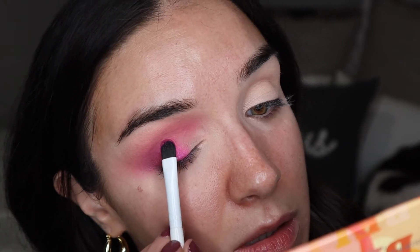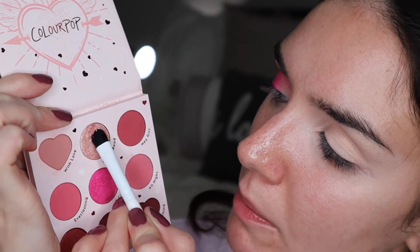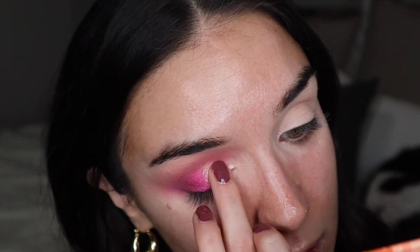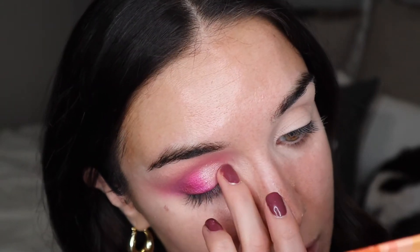For the innermost portion of the lid I'm going to take the shade In the Mood, starting with a brush from BH Cosmetics from their Say It brush set, placing it on the inner third of my lid. I'm going to press it in with my finger as well — with really foily shadows it's just better to press them in with your finger, they crumble less. Then I'm going back in to blend those two shimmers together a bit.